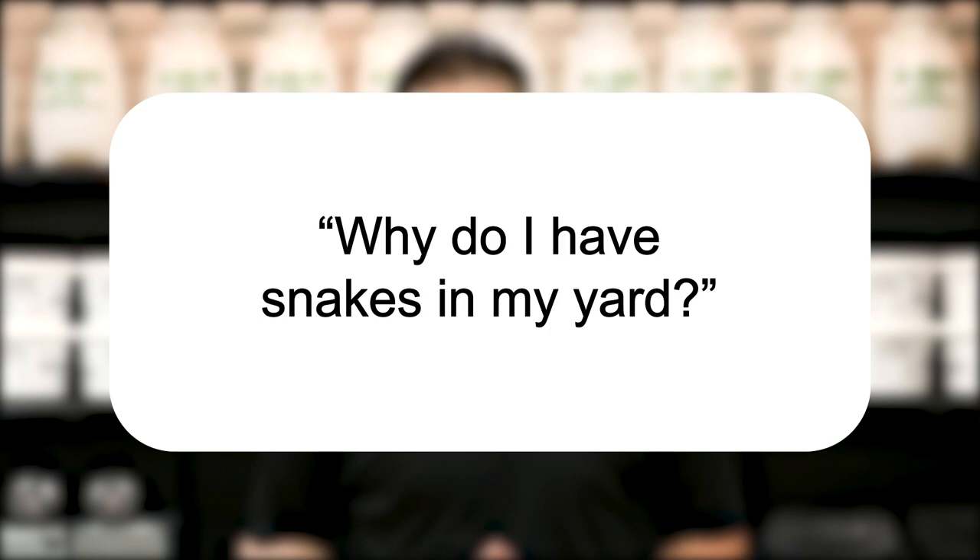Hi, I'm Jason with Solutions Pest and Lawn, and this is Pest Support, where you ask the questions and we give the answers. Our question today is: why do I have snakes in my yard?